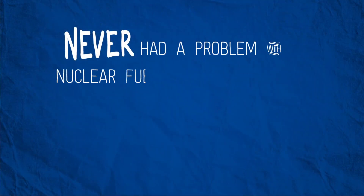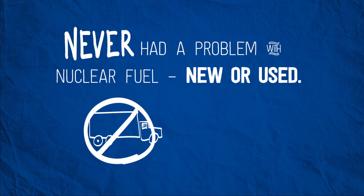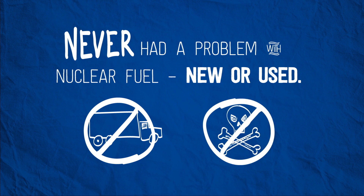America has never had a problem with nuclear fuel, new or used. We've never had any release of radioactivity while transporting nuclear fuel over millions of miles on the road. No one has ever died handling commercial nuclear fuel, unlike chemical waste or biological waste.